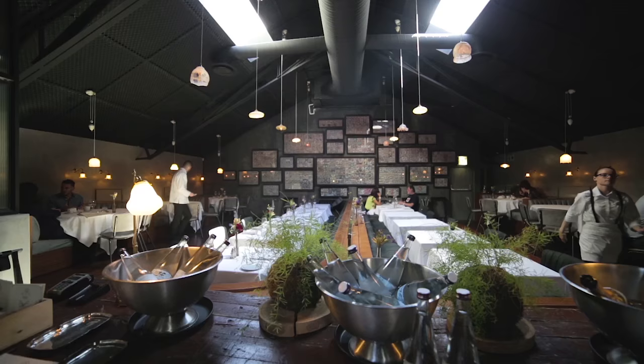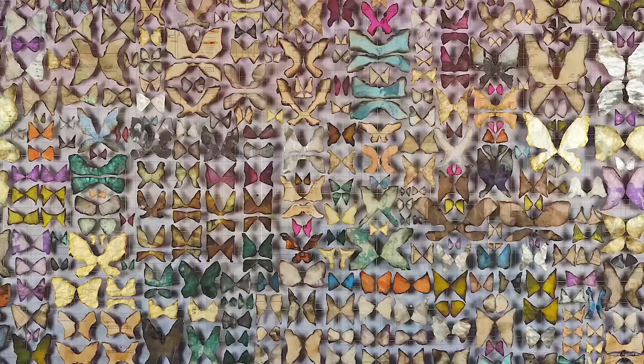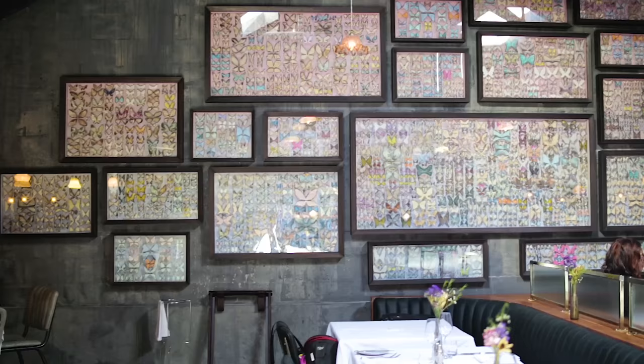I wanted to create something that had a tension between preciousness and mundaneness, and I think that was achieved by boxes of butterflies which are precious and rare in themselves, but they've actually been made out of stuff that's just disposable. The shapes of the wings have been burnt and they're suspended on fine threads, hovering above the background so they create a sense of depth and three dimensions.